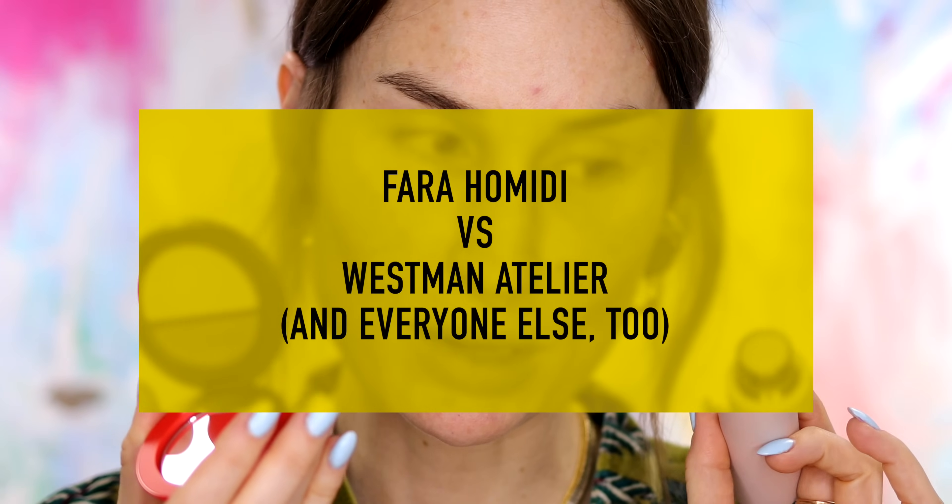Hello! A robe was the best I could do today, and I will link the robe down below. Today we're going to be comparing a very requested brand, which is Farah Hamidi, with the brand that really comes to mind when I use it — and that is my beloved Westman Atelier.